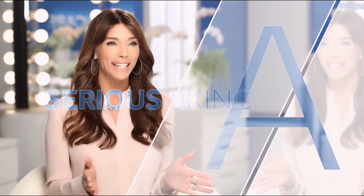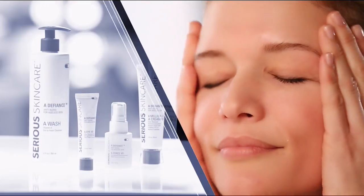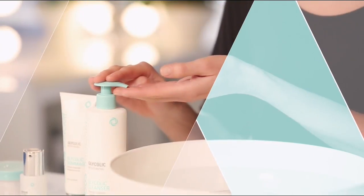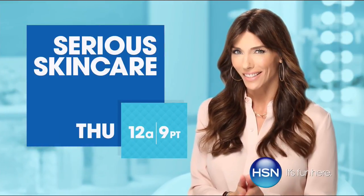The Serious Skincare Woman is every woman — we have something for everyone. The A-Defiance line is for those women who have lines and wrinkles. If you're not using A-Defiance, you're not doing everything you can for your skin. Serious C is for anyone who wants brighter, more luminous-looking skin — if you're over 40, it's an absolute must. The Glycolic line is for anyone who wants to renew their skin. If you're looking for better skin, you will get it with Serious Skincare.